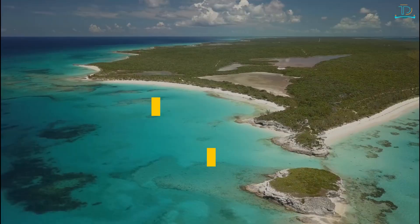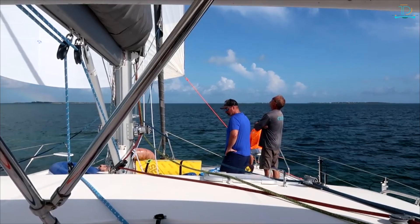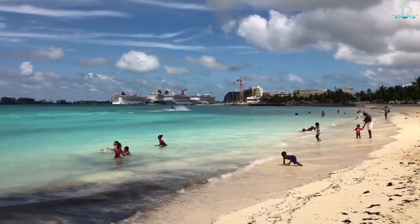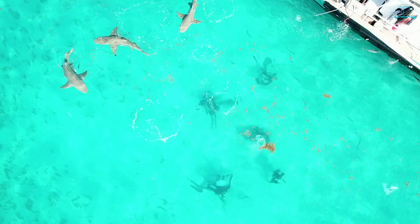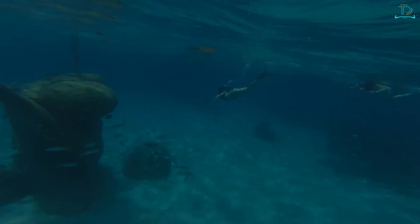Bahamas vacation travel guide — things to do in the Bahamas. There are plenty of things to do in the Bahamas, whether you are looking for a relaxing vacation or something more adventurous. Here are some of the top activities to check out while in the Bahamas.